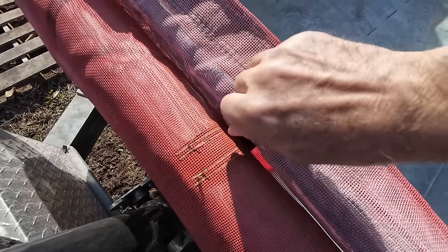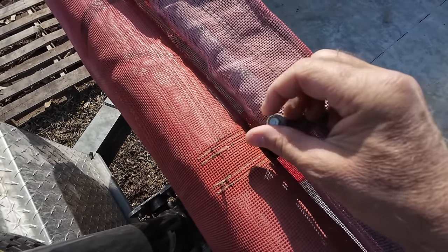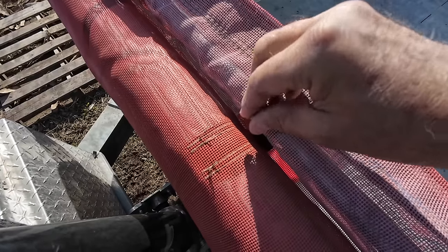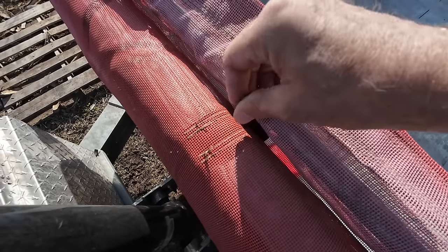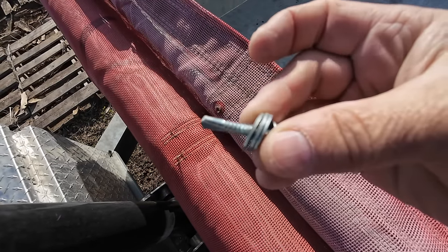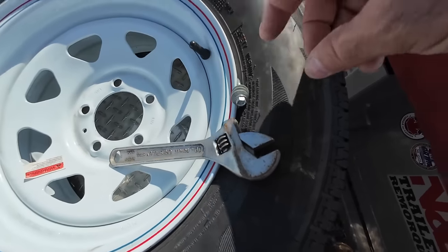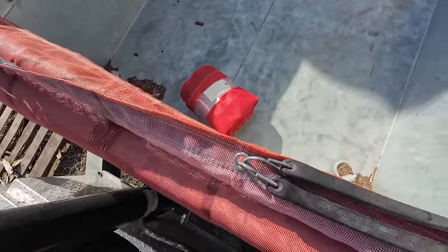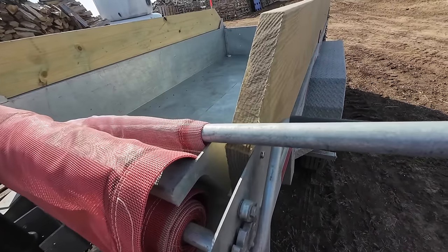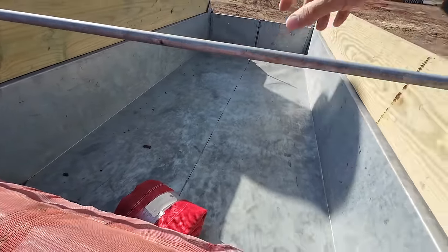It just screws into the actual pipe. I already loosened it with a wrench. It's going to turn out, and that's all that holds it in place because it doesn't take much. It's got some washers on here — I don't want to lose those. It's just a self-tapping screw that goes into that. We're going to pull this one out; it should just slide out of here. There we go. That one's out.